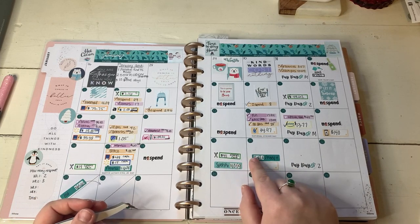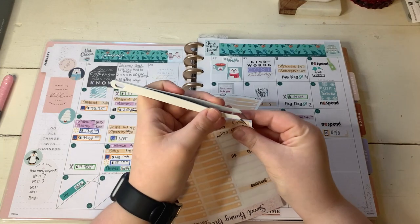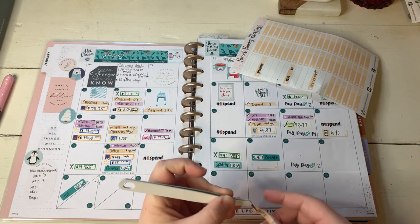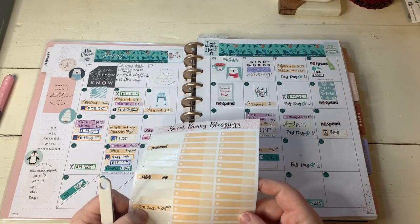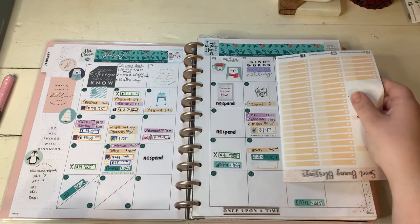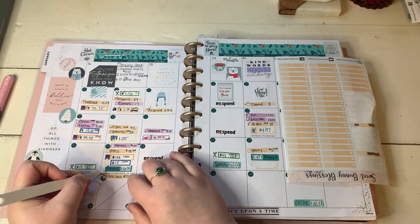And then the 20th, the only spending we did was a grocery expense. Zach just had to pick up a few things for work - just a few things I forgot earlier in the week. And then there is one thing I missed on here: Zach got gas earlier in the week, that was on the 17th as well.